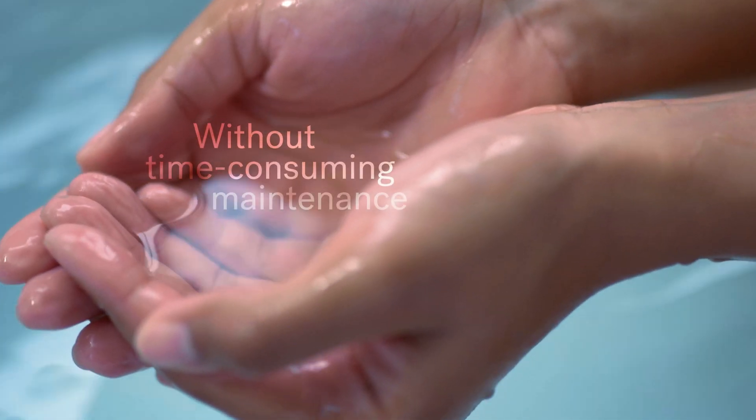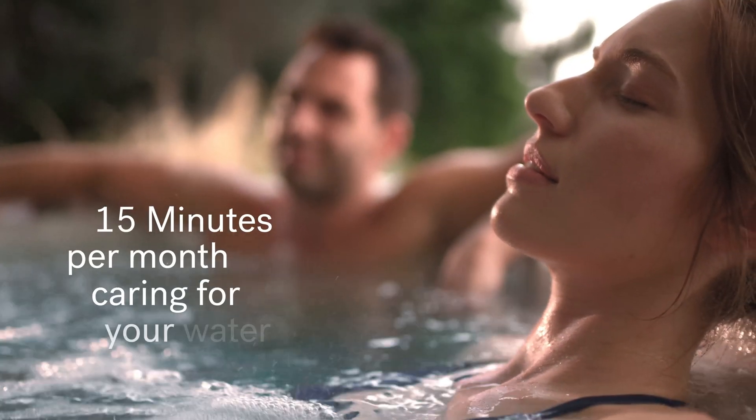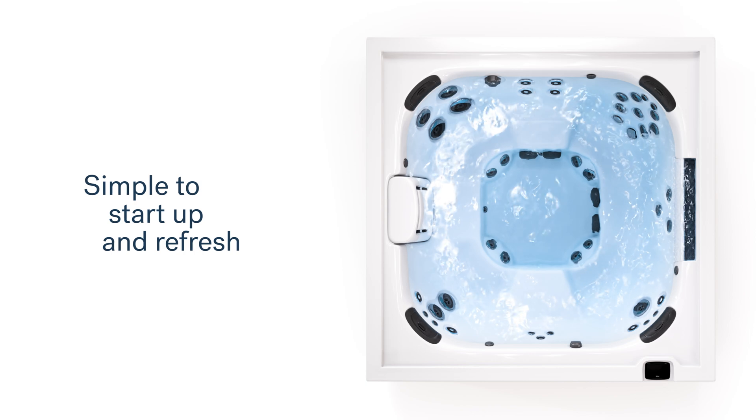Most spas require daily upkeep, but with True Water you'll enjoy your spa without complicated or time-consuming maintenance. In fact, you only need to spend about 15 minutes per month caring for your water. It's automated with one-touch pre-programmed cleaning modes that make it simple to start up and refresh.